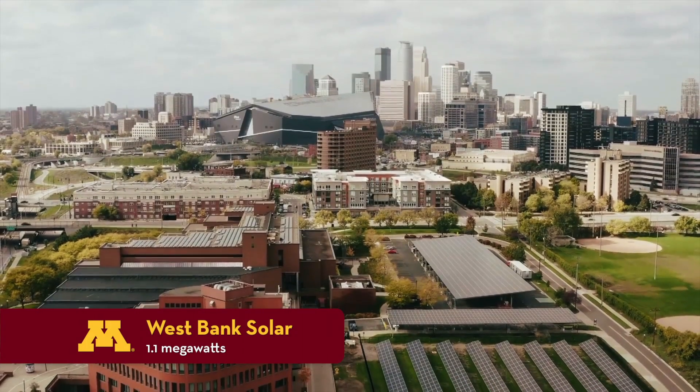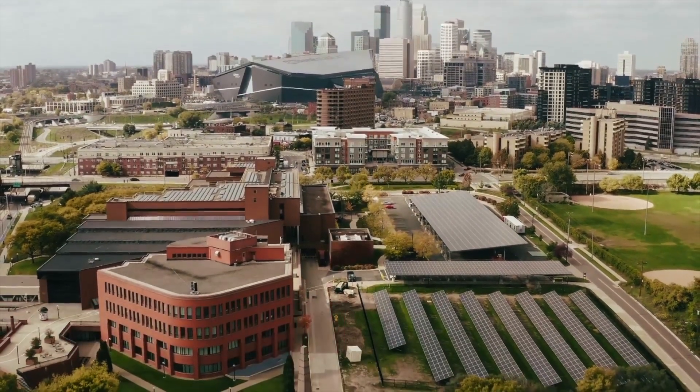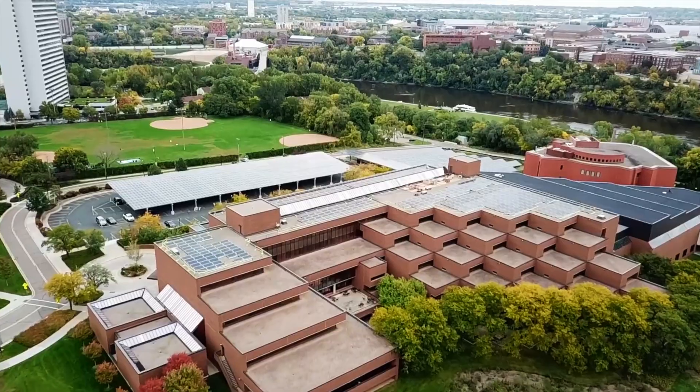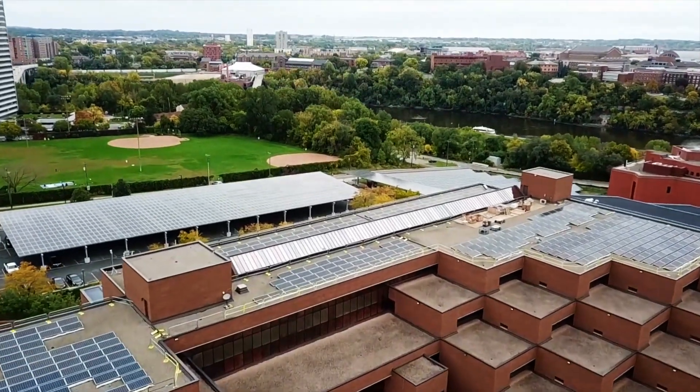Hi everyone, this is Bill Paulus. I'm currently serving as the Associate Vice President for Facilities Management on the Twin Cities campus. Our on-campus solar is an exciting addition to our renewable energy portfolio that aligns with and reinforces our guiding principles of providing utilities that are reliable, sustainable, and cost-effective.